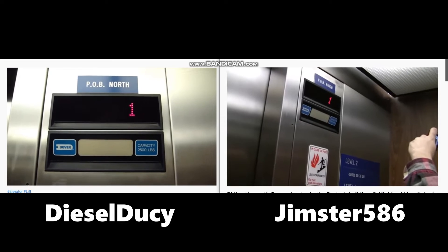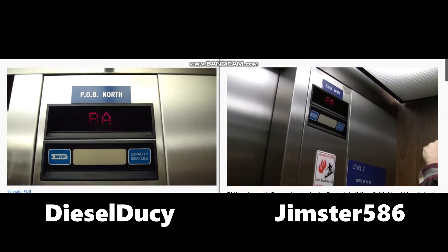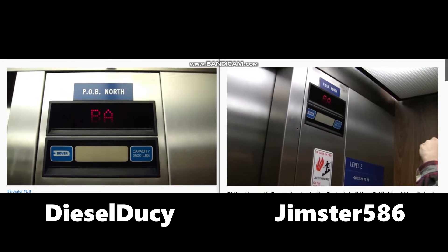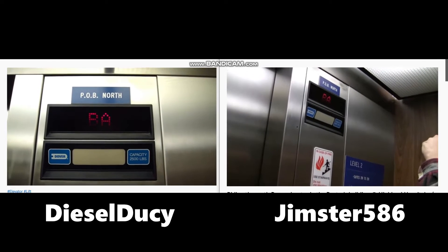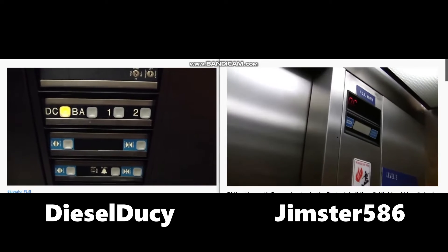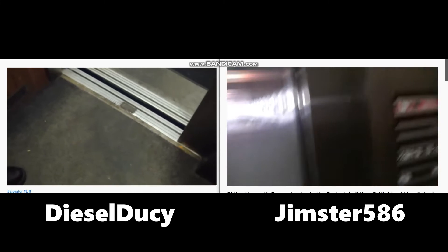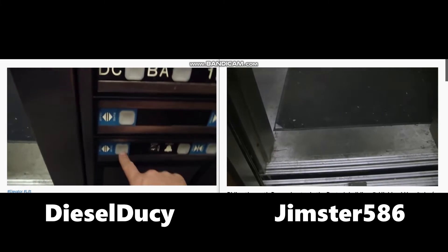We'll go up to two then end our tour at one so we have a full trip going up — actually we can end it at two. Big bump, watch this — it didn't level properly. Now I'm gonna get my cab view down here.